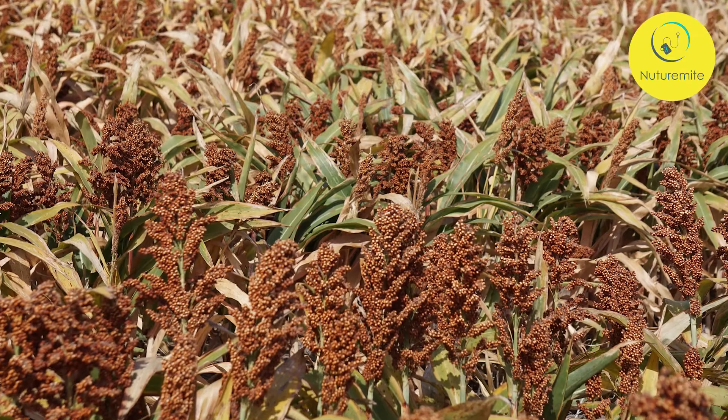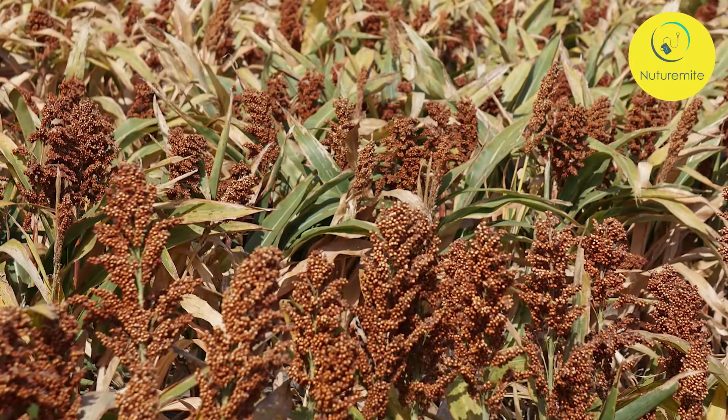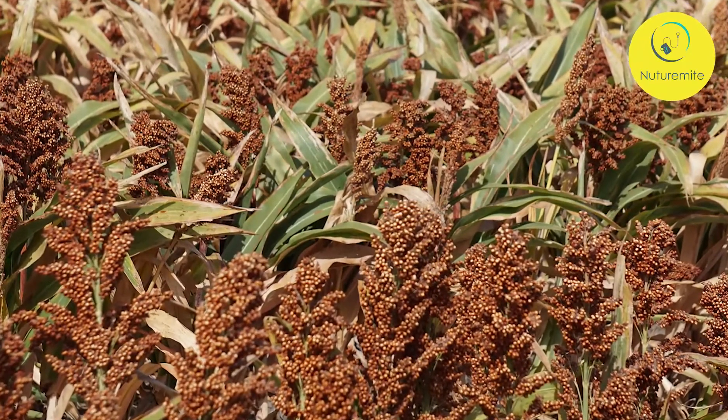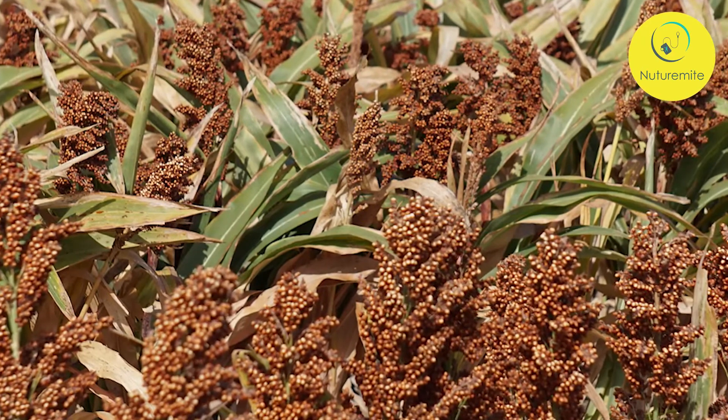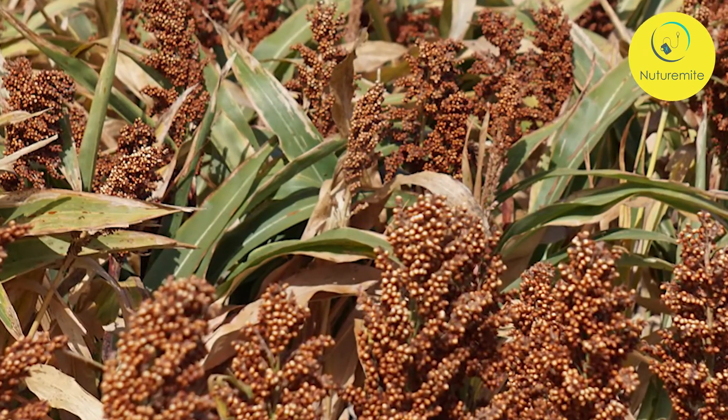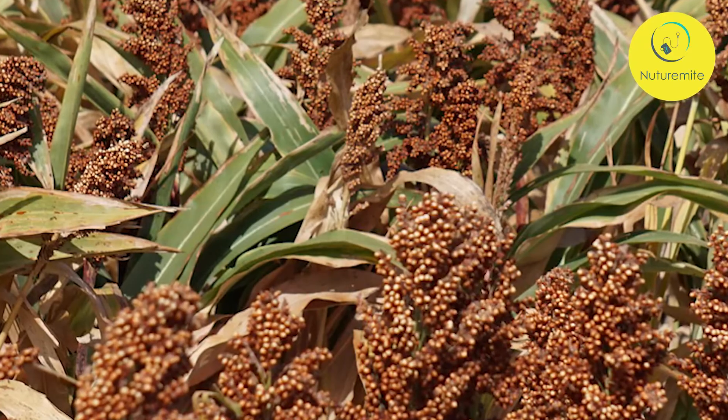Manages Diabetes: The tannin-rich bran of sorghum has enzymes that inhibit the absorption of starch by the body, which helps to regulate insulin and glucose levels in the body.